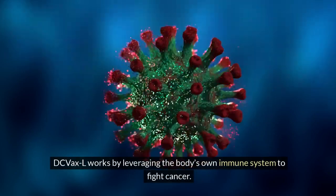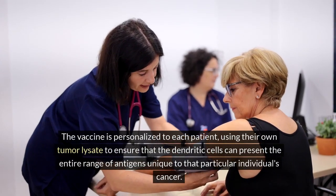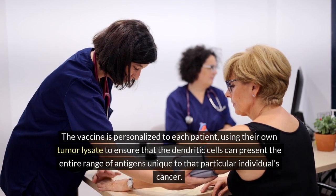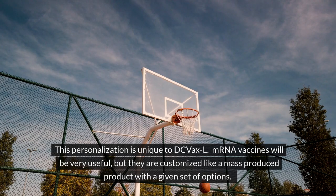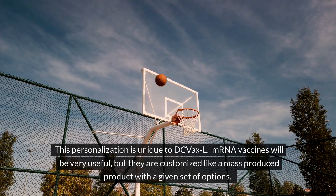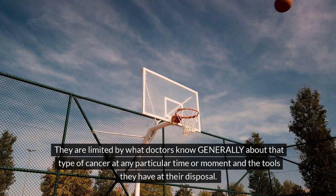DC VaxL works by leveraging the body's own immune system to fight cancer. The vaccine is personalized to each patient, using their own tumor lysate to ensure that the dendritic cells can present the entire range of antigens unique to that particular individual's cancer. This personalization is unique to DC VaxL. mRNA vaccines will be very useful, but they are customized like a mass-produced product with a given set of options, limited by what doctors know generally about that type of cancer at any particular time and the tools they have at their disposal.